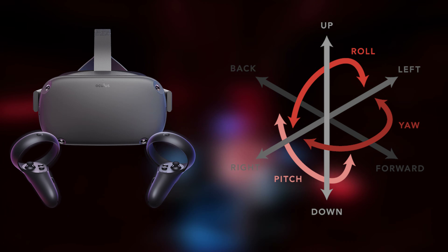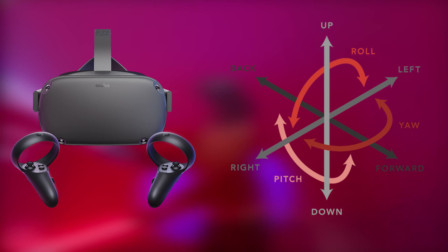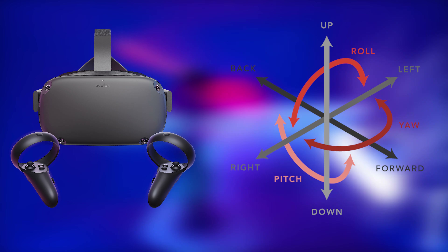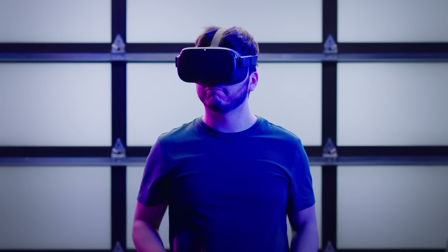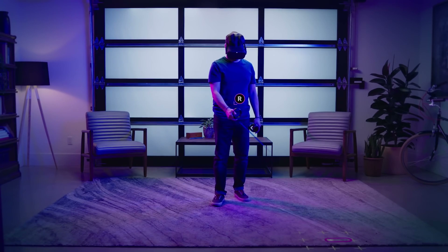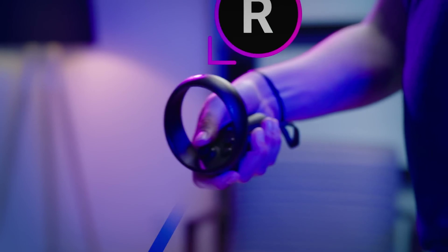This will allow you to literally step inside the game or application and provide immersion like never before seen in an all-in-one headset. The Oculus Quest features 4 cameras placed around the headset for tracking purposes, which are also used to set up boundaries to avoid collisions while in use.